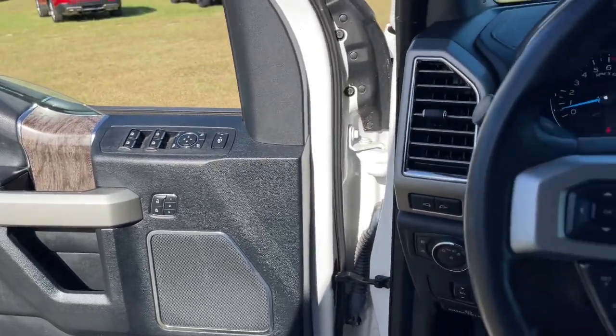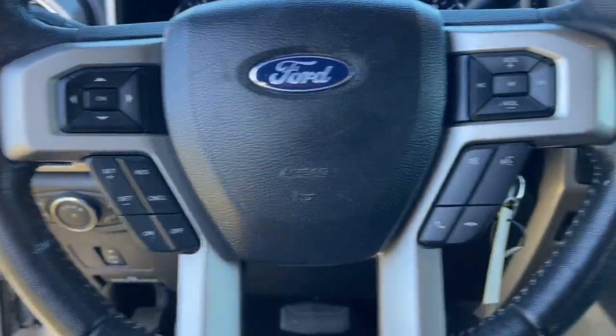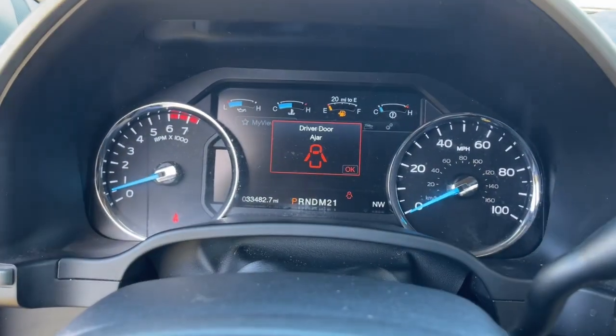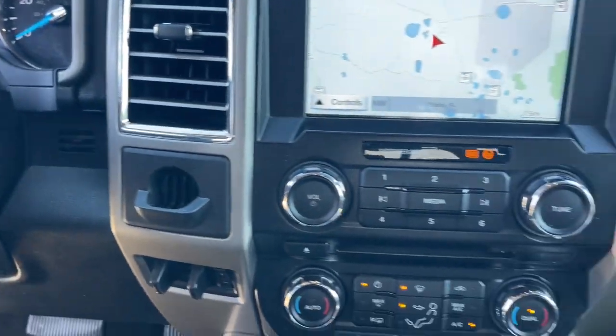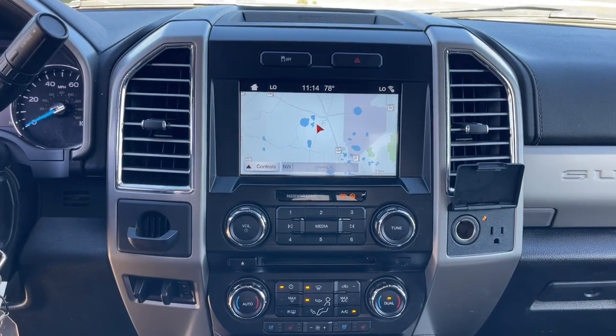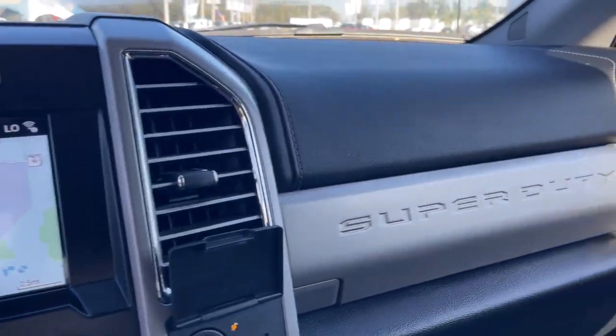The following are some of this vehicle's highlighted options: navigation system, heated driver's seat, keyless entry, satellite radio, remote engine start, power passenger seat, fog lamps, cooled front seat, backup camera, and Bluetooth connection.